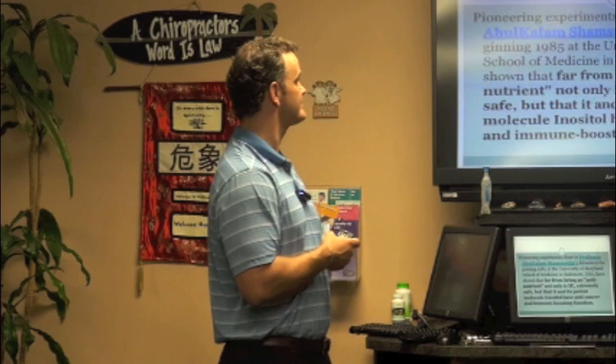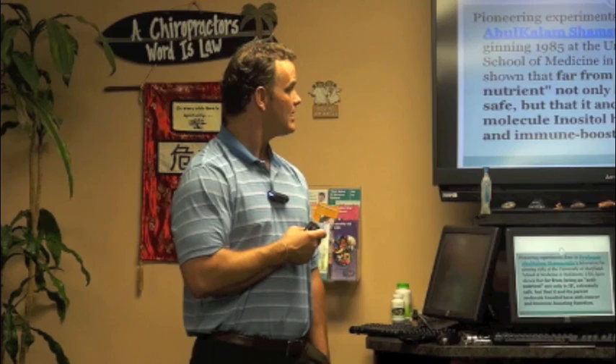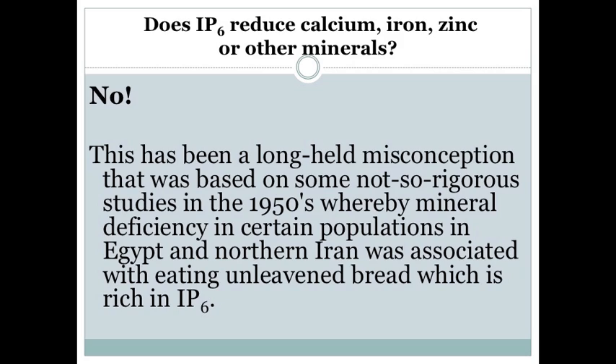There was a pioneering experiment done in Maryland back in 1985 where this gentleman proved that far from being an anti-nutrient, IP6 is extremely safe, and that it and its parent molecule inositol have anti-cancer and immune-boosting functions. It really boosts the natural killer cells which attack all the foreign invaders — cancer cells, viruses, bacteria.